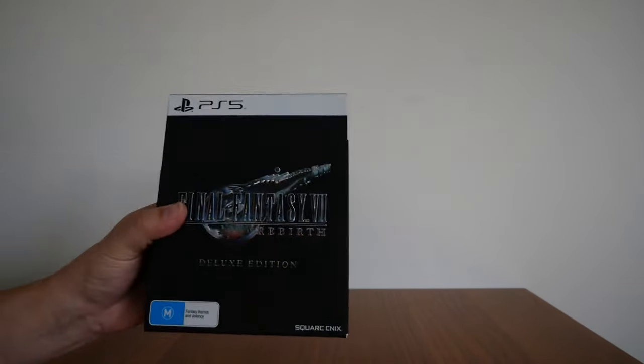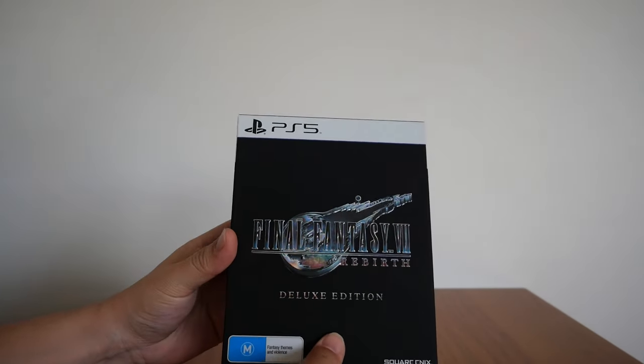Hey guys, this is going to be the first for me. You all know what today is, right? It's Leap Year. It's the 29th of February. And guess what came out on the 29th of February on Leap Year? That's right — Final Fantasy VII Rebirth.